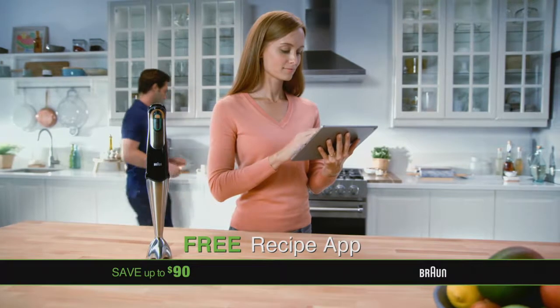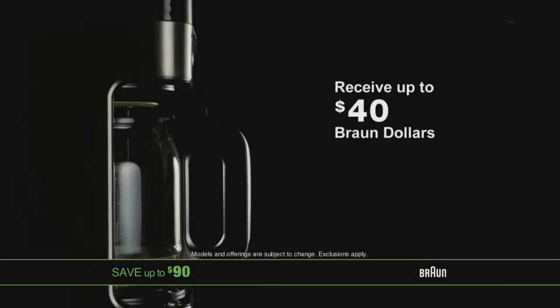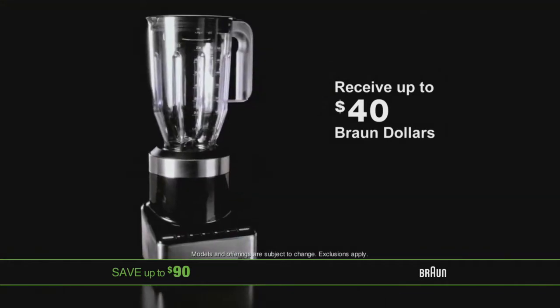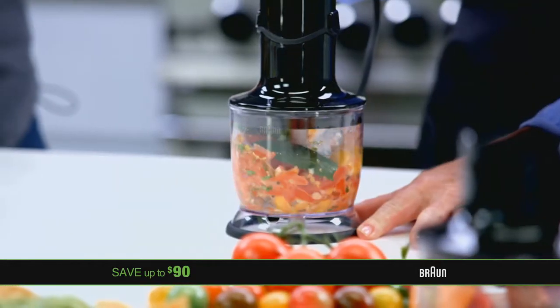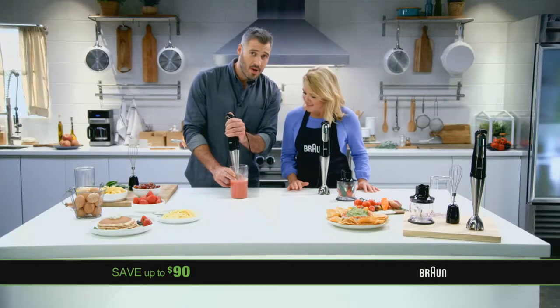As a special bonus, we'll include our Braun Recipe app, and we'll also send you up to $40 Braun dollars, so you can save on Braun's BrewSense Coffee Makers and Braun's Pure Mix Countertop Blenders. The Braun Multi-Quick is not just another hand blender — it's a totally new, innovative kitchen tool. You're going to use this every day. Visit BraunTVOffer.com today and experience the world's number one hand blender brand.